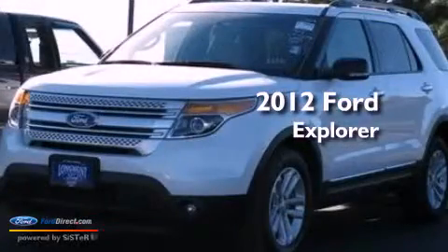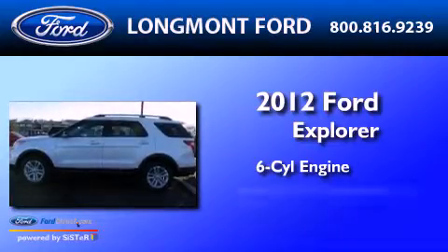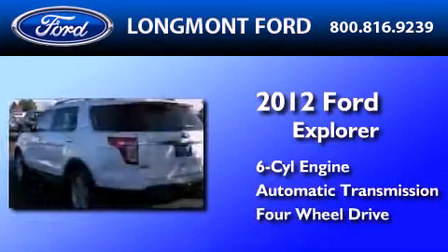This is a 2012 Ford Explorer. It has a six-cylinder engine, an automatic transmission, and the added capability of four-wheel drive.